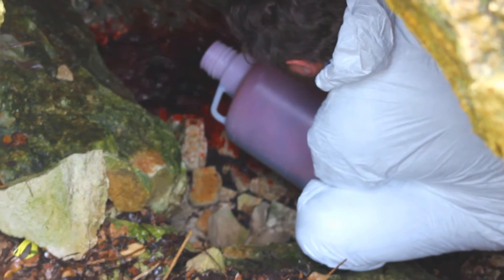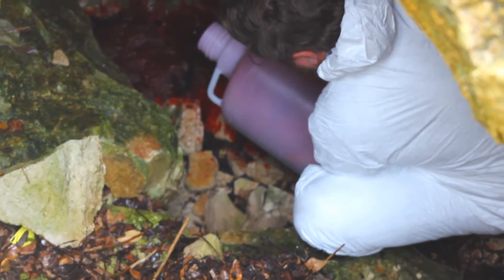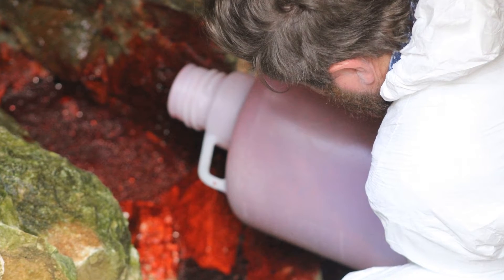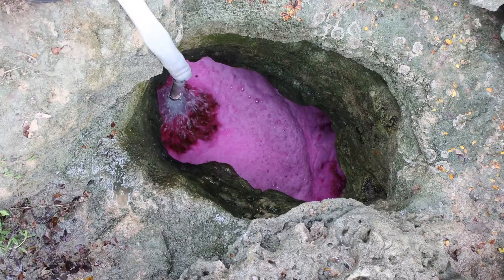The dye travels from the injection point — say a cave — to a receptor like Barton Springs or Cold Springs. We also time it so we can see when we injected the dye and then monitor closely, almost hour by hour, what time the dye arrives at the receptor point.